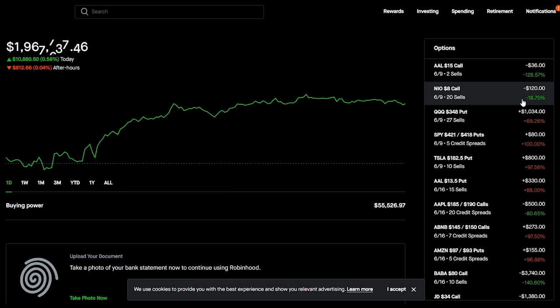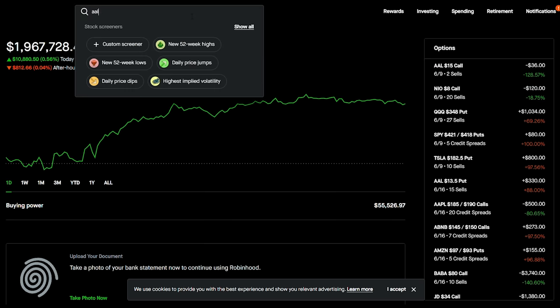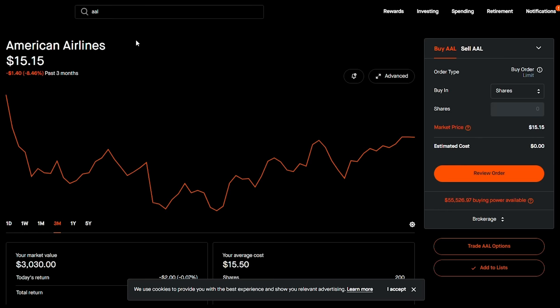Let's go over an example. Right now I have a position on American Airlines, and my Discord community has been making great money because American Airlines has a very stable pattern. This stock has been bouncing up and down and we've been making money on both sides. As the stock goes down I've been selling puts, and I've enjoyed acquiring shares and then using the wheel strategy — selling covered calls above my average cost.